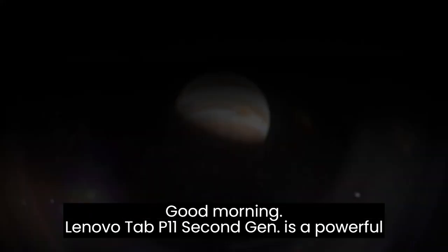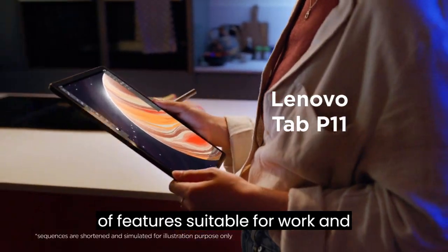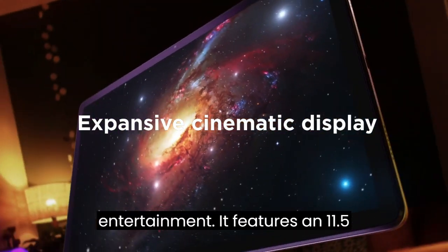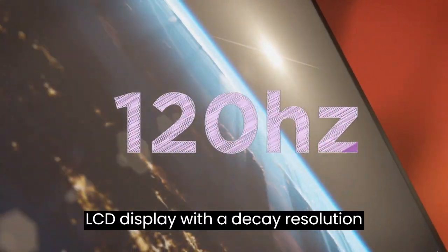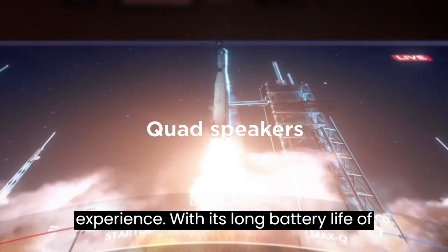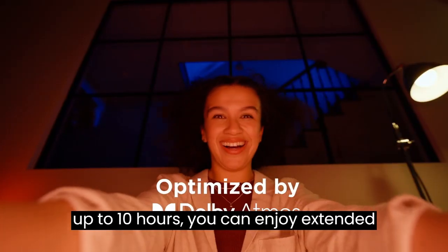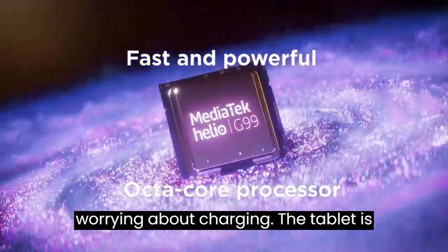The Lenovo Tab P11 2nd Gen is a powerful and versatile tablet that offers a range of features suitable for work and entertainment. It features an 11.5-inch LCD display with a 2K resolution, providing a captivating viewing experience with its long battery life of up to 10 hours. You can enjoy extended periods of binge-watching or work without worrying about charging.